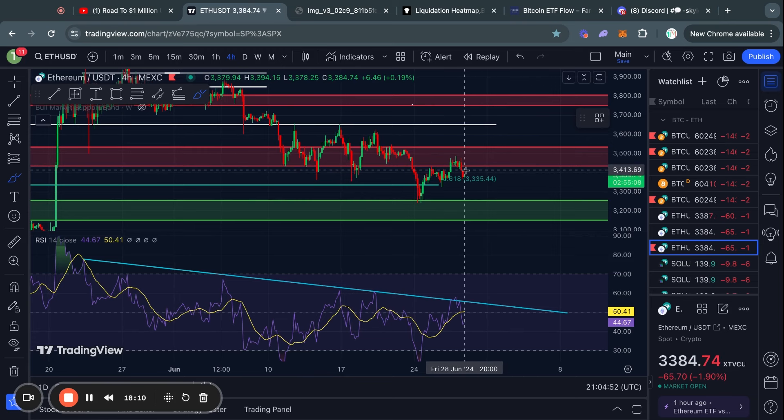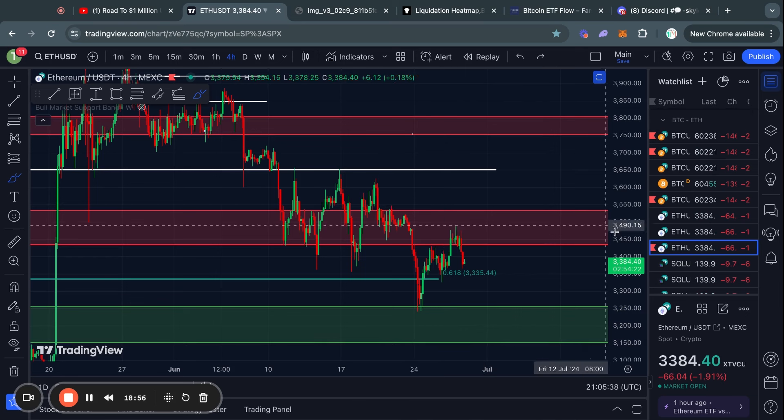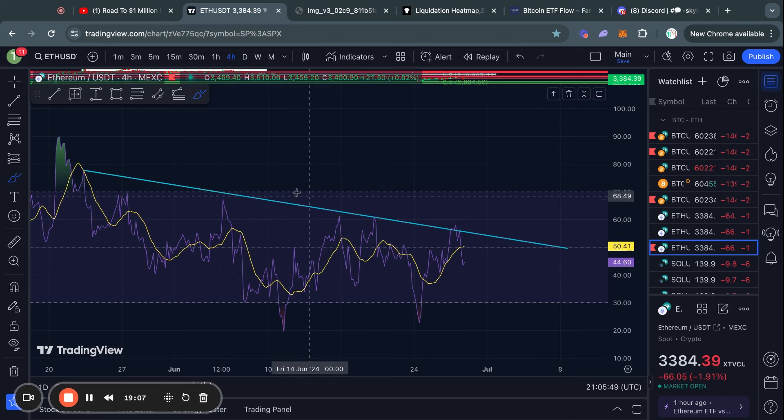Taking a look at Ethereum on the four-hour time frame — Ethereum got rejected from this big level of resistance sitting from 3430 all the way up to 3530. After that rejection, we basically traded down to the 0.618 Fibonacci level sitting at about 3330. If you see Ethereum trading below this 0.618 Fibonacci level, then likely you are heading to the next big level of support sitting from 3250 all the way down to 3150.